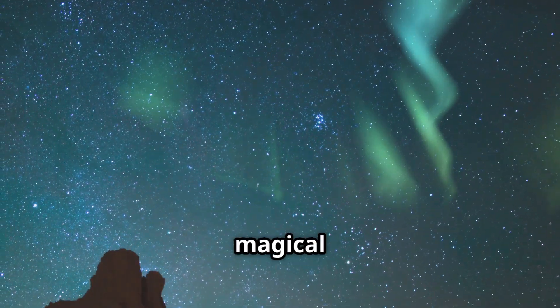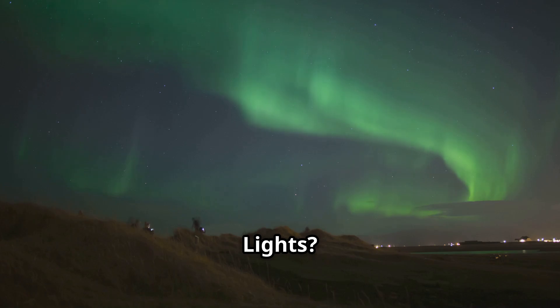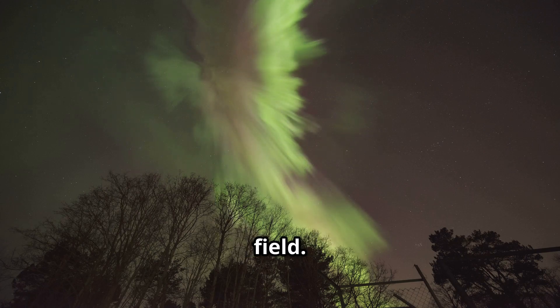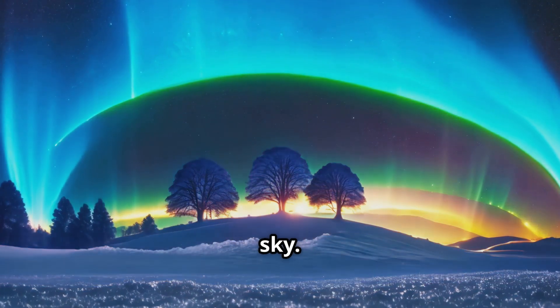Next stop, the magical auroras. Have you ever seen the northern lights? These beautiful displays of light happen when solar particles interact with Earth's magnetic field. The result is a dazzling show of greens, purples, and reds in the sky.